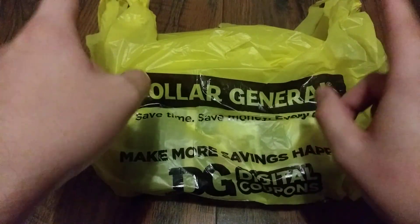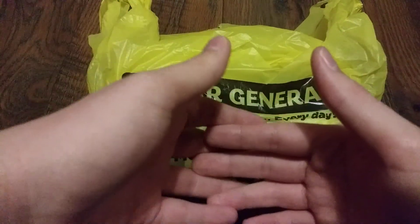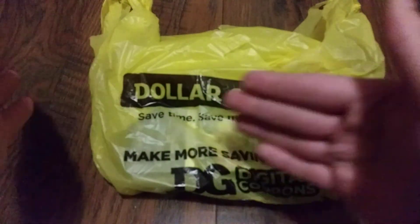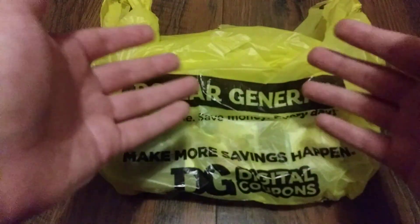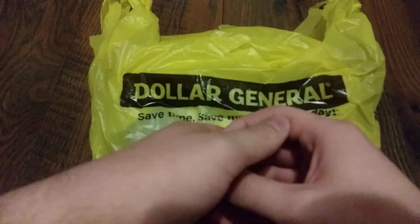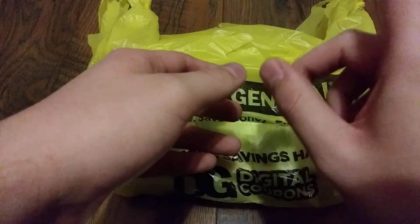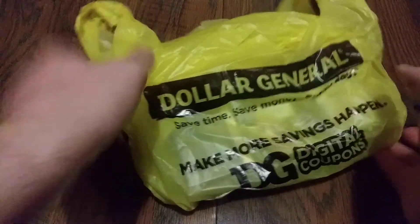Hello everyone and welcome. In this review we have a haul from Dollar General. My Dollar General recently got in a few new movies — they moved all their movies from one part of the store to another and actually got in quite a few more. However, most of it was stuff I was not interested in, but I did pick up three titles. Before we get into it, I want to remind you guys to hit that subscribe button and the notification bell so you don't miss any future videos. Leave a like and comment down below as well.